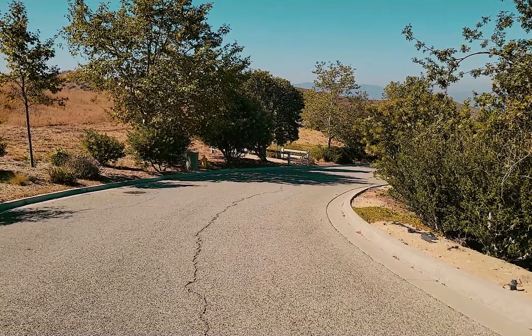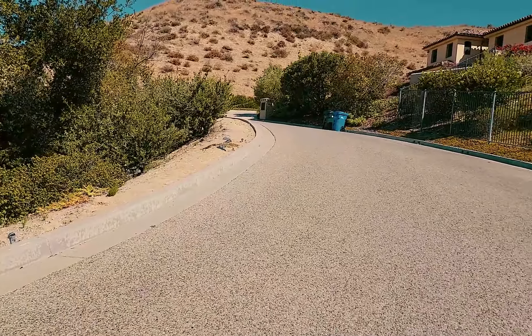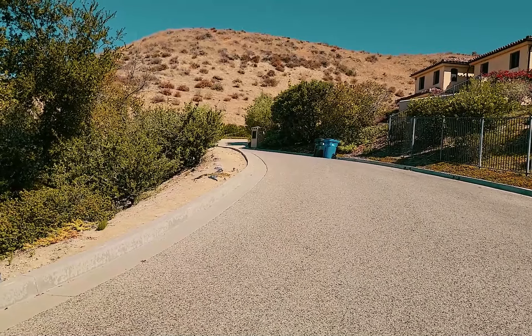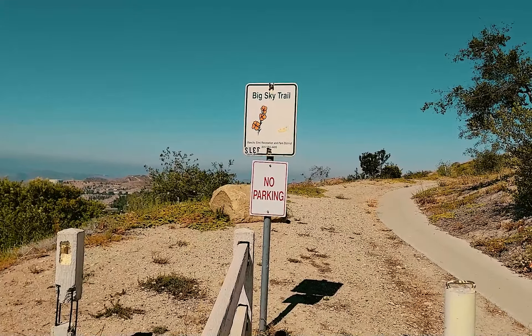You eventually come out on a paved road up near some pretty spectacular homes, but you follow the paved road up around for a little bit and you pick up the rest of Big Sky Trail, and eventually you meet up at Lost Canyon Road — this is where you enter back onto the trail off the paved road.